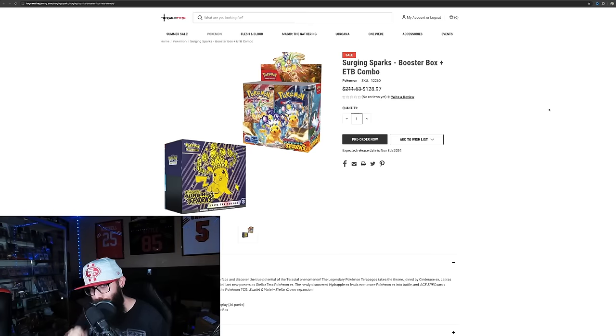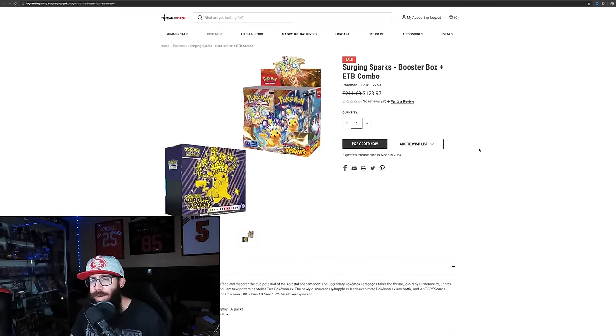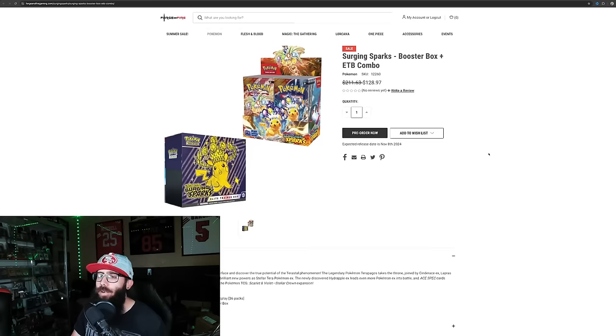This is $128 for a pre-order price for a booster box and ETB — I think you can't go wrong with that. I have never bought and don't plan to currently buy Pokemon Center exclusive ETBs. However, I do think that they are good investments.